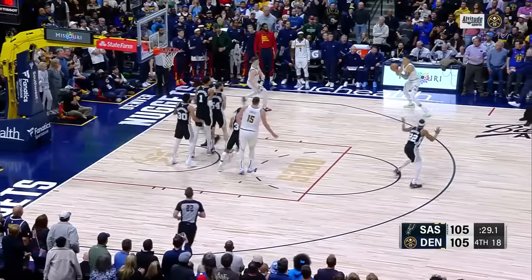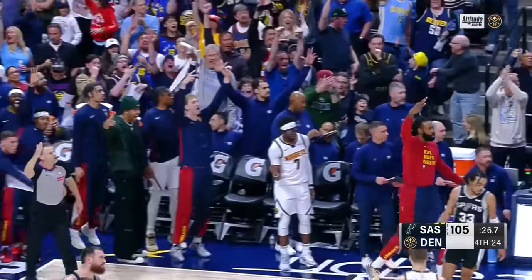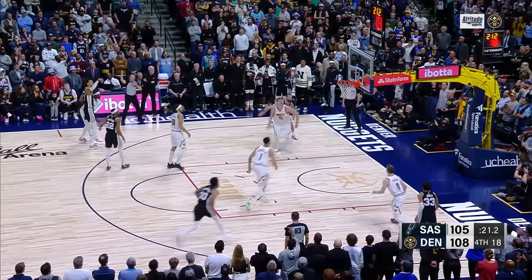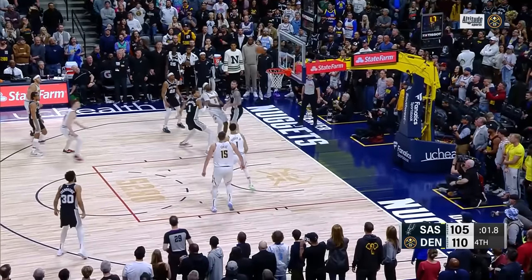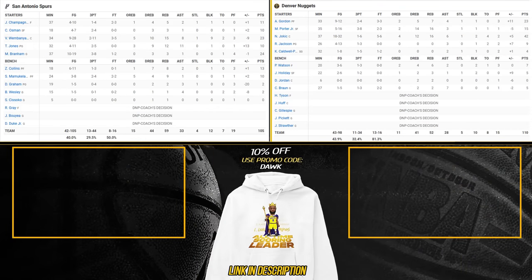Ahead to Brown — oh no, he passed it up. Out to Porter — yes! Wimby way out to tie, no good. And Gordon's got it, final five seconds. Long range bomb, no good. Tipped up — Wimby's got it, missed it, dunked it. And that'll be it. The Denver Nuggets hang on at home and win it 110 to 105.